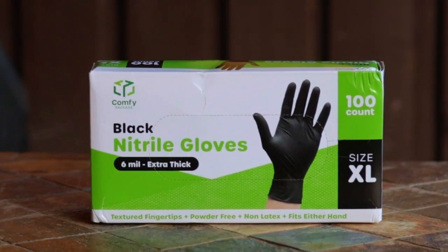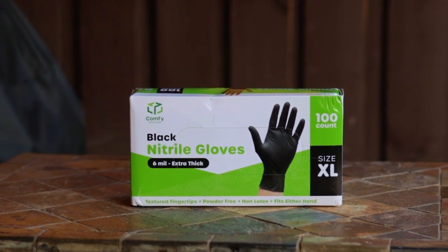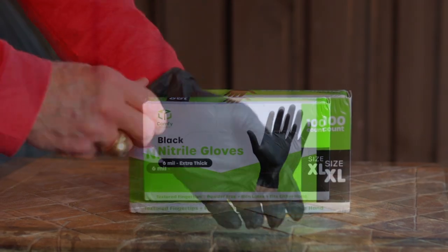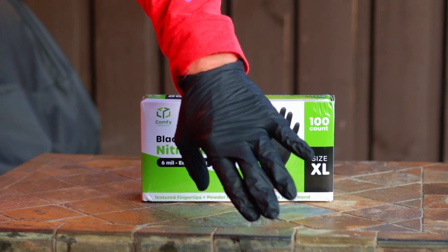This last suggestion I'll call another stocking stuffer item — black nitrile disposable gloves, and you can never have too many boxes of these. They're offered in small, medium, large, and extra large, and the current price on Amazon is around $12 per box of 100 count.